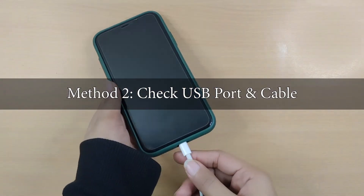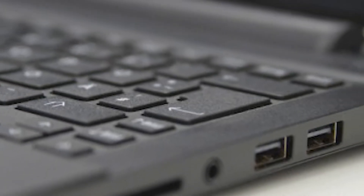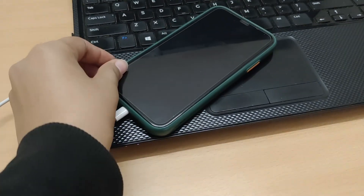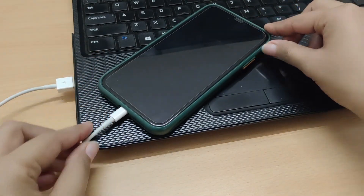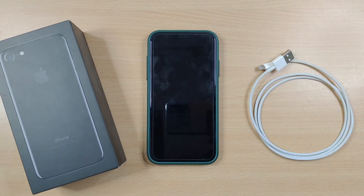Method 2: Check USB Port and Cable. Sometimes, dirt particles inside the USB port or an unstable cable can also halt the connection. So, keep your USB port properly clean and also, it is recommended to use Apple's official Lightning cable, as iPhone doesn't usually support unauthenticated cables.